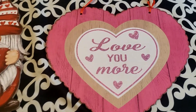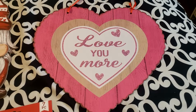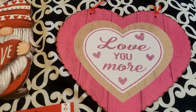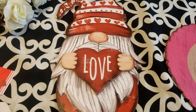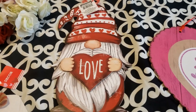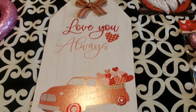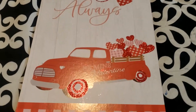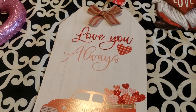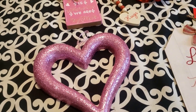I picked up this adorable sign that says 'Love You More' — I'm just loving the hot pink; those colors blend so beautifully. And then this cute little gnome, look at this, so adorable! Over here we have this other sign that says 'Love You Always' with a little red truck, and it says 'Be My Valentine.' I am so thrilled — super cute items!